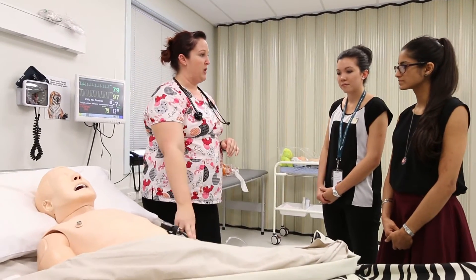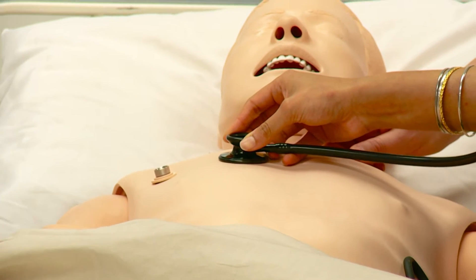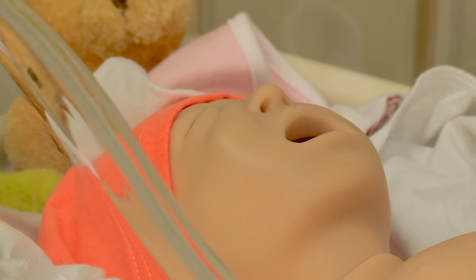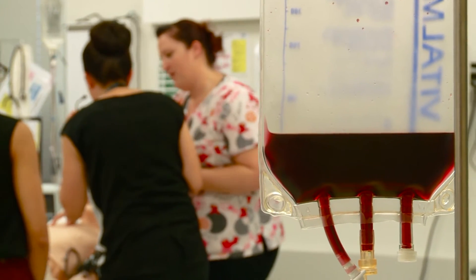Some of the other things I get to do here is work with the mannequins that students get exposed to. It could be our ALS mannequin, our baby mannequin, or our paediatric mannequin — so depending on what skills we're teaching, students might get exposed to a whole different range of things, as well as task trainers.